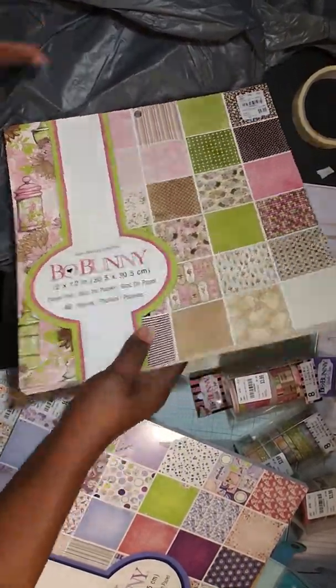So that's my haul, you guys! Got me some paper pads — like I really need them, but you know, when you see them at Tuesday Morning you've got to get them. Thank you for stopping by. Bye bye!